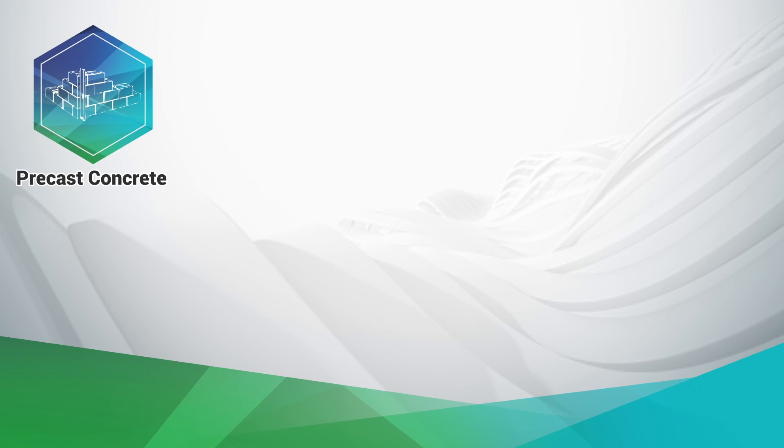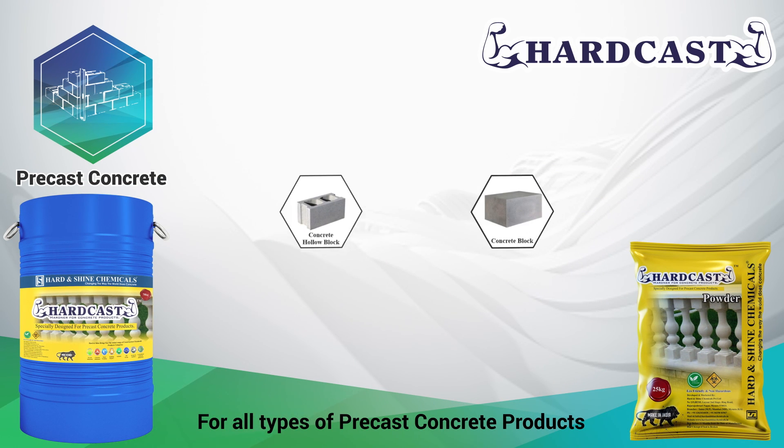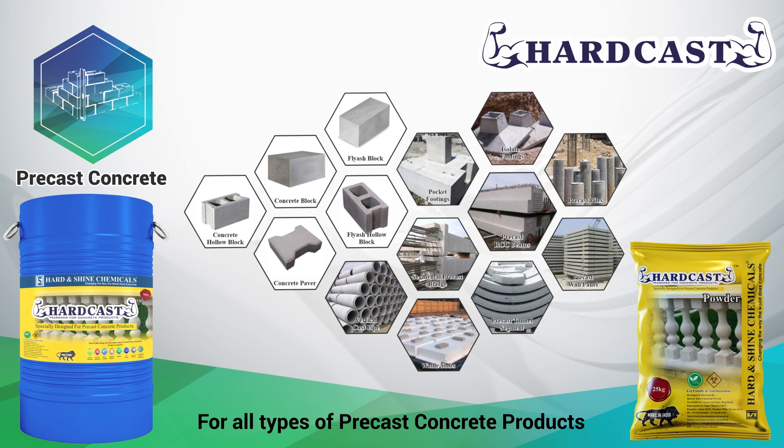For all types of pre-cast concrete products, we have Hard Cast chemical admixture, which comes in liquid and powder forms. Used in manufacturing of fly ash bricks, fly ash blocks, concrete hollow blocks, hydraulic pressed pavers, pre-cast wall panels, and many more pre-cast concrete products.